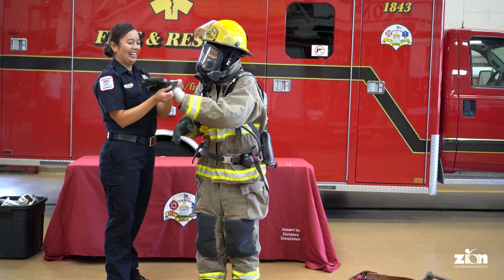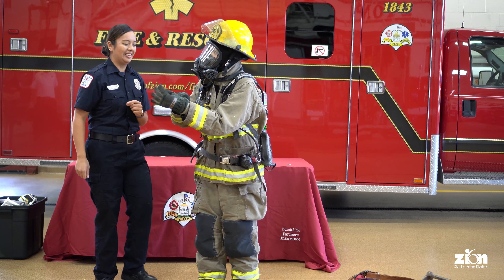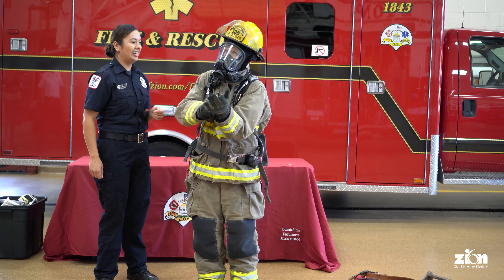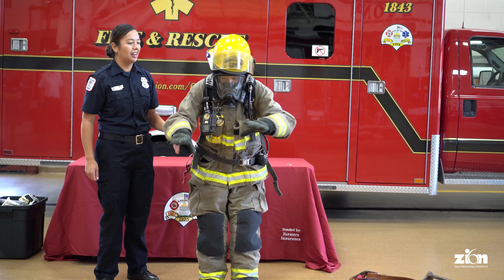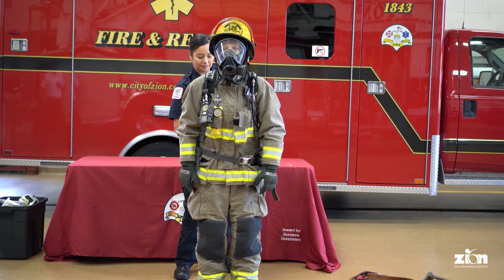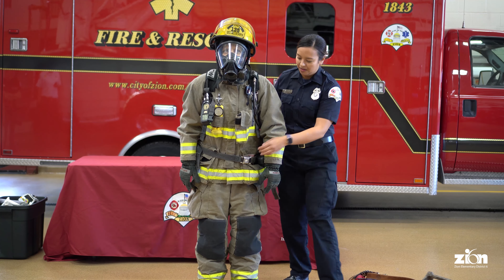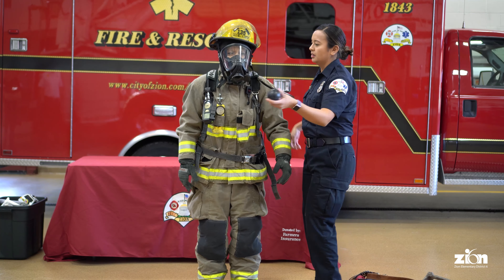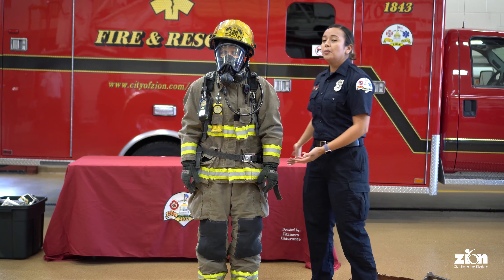You're strong though — you have to do this first. All right, so are you ready to go into a fire yet? What air are you breathing right now? We have to turn your bottle on. I'm going to turn it on. Here's your regulator — it's kind of like a scuba regulator. Ready? Take a breath.